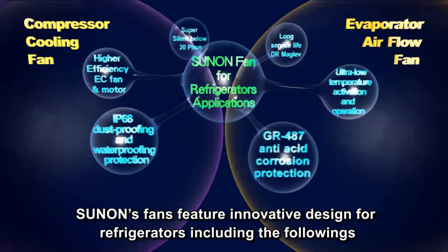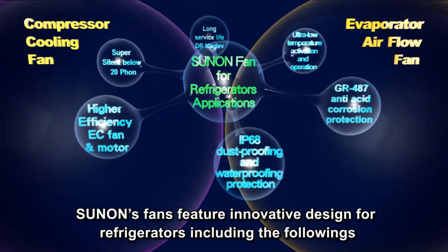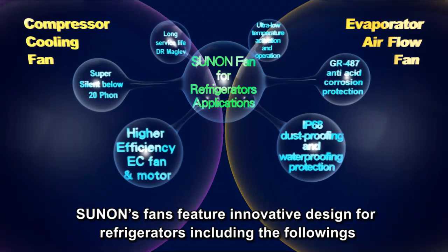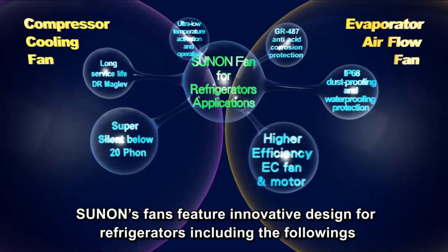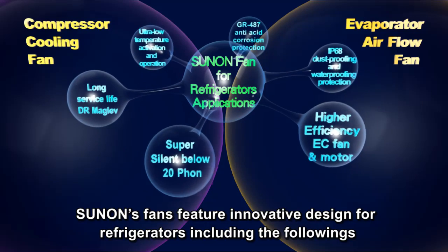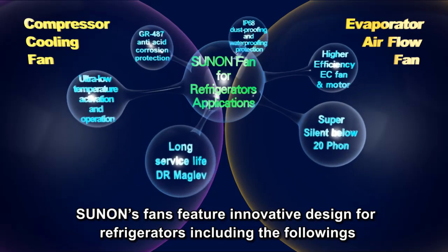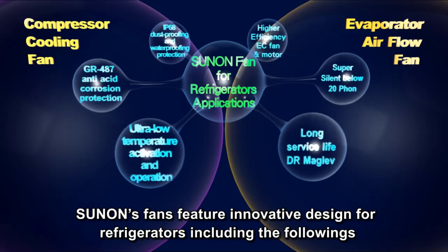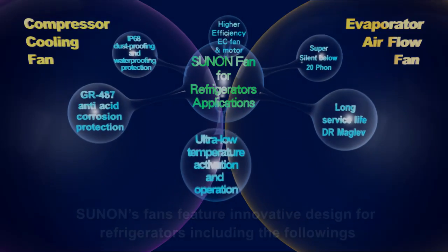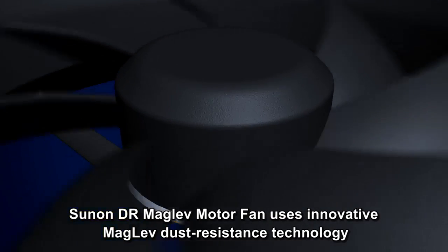Sun On's fans feature innovative design for refrigerators, including: GR 487 anti-acid corrosion protection, IP68 dustproofing and waterproofing protection, high-efficiency EC fan motor, super silent below 20dB, long service life, and Dr. Maglev ultra-low temperature activation and operation.